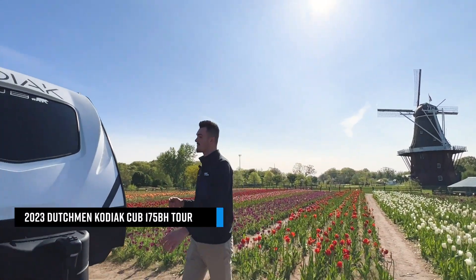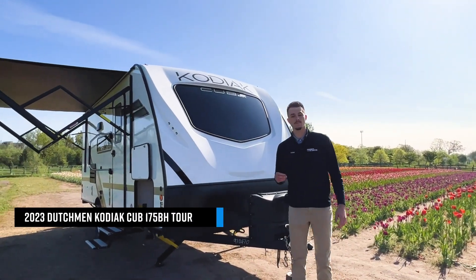We do have something even more special as well. We were able to bring our 2023 Dutchman Kodiak Cub — this is going to be our 175BH model, a beautiful lightweight single axle trailer.